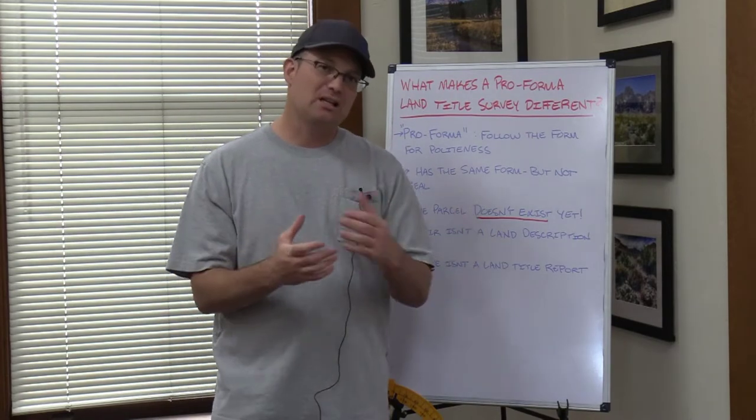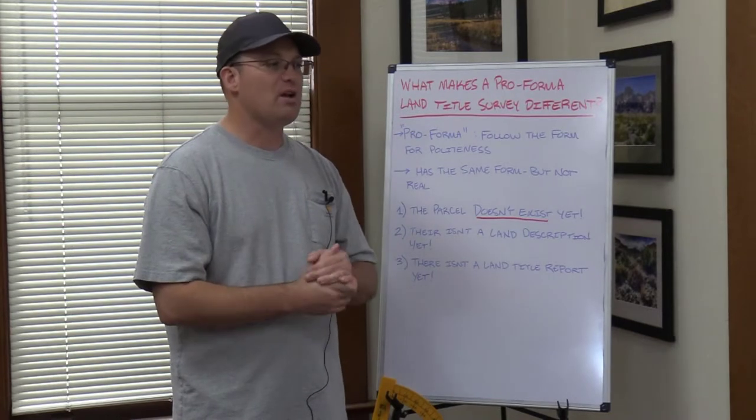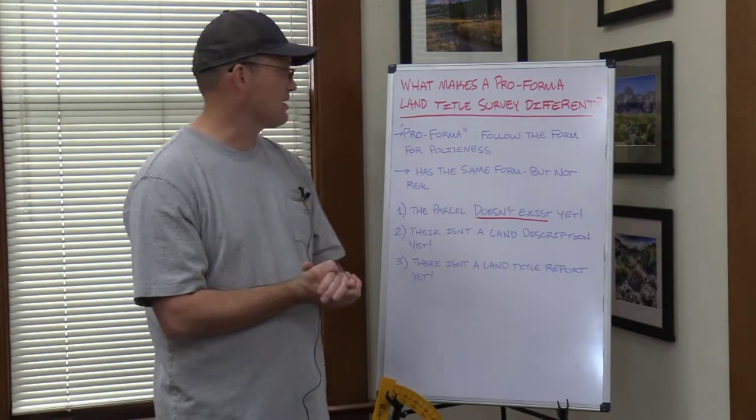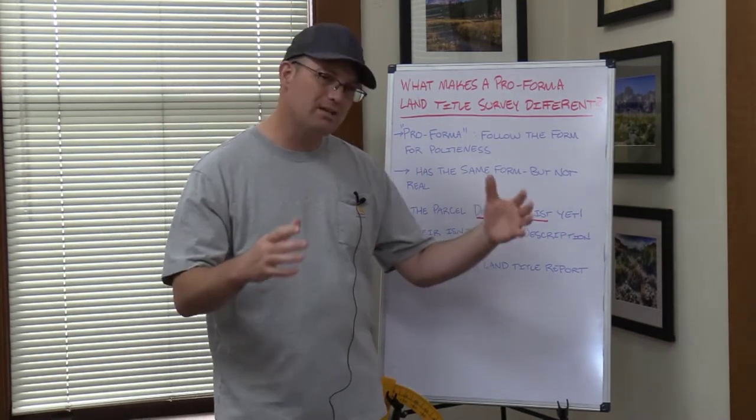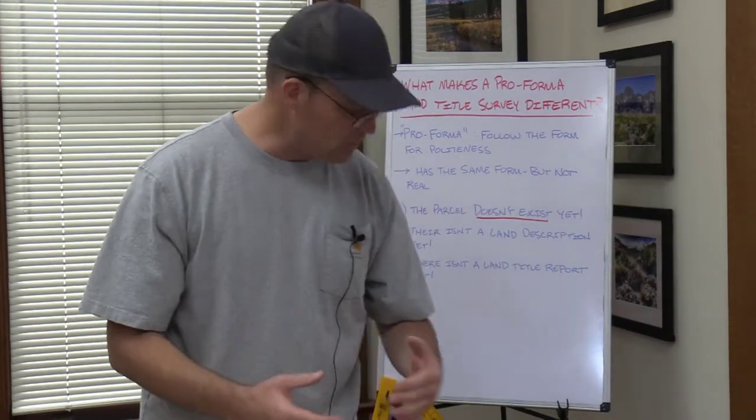We're going to actually look at it and I'll walk you through a hypothetical example of a pro forma land title survey, walk you through that actual process. But in this video I just want to explain what is a pro forma land title survey and what makes it different from a regular land title survey.